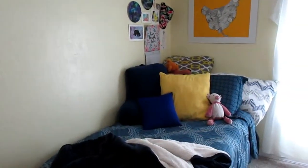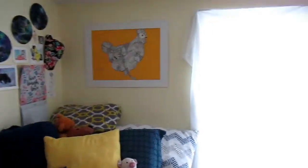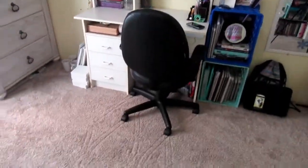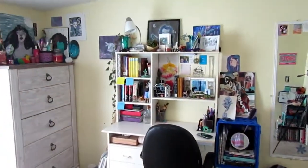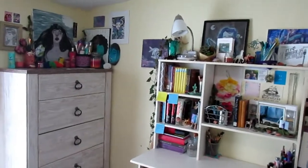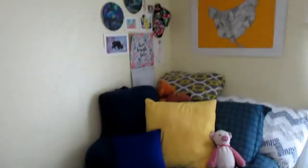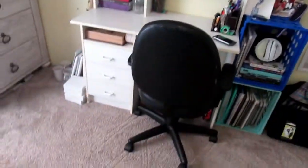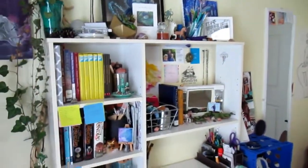You guys asked for a room tour, so I'm going to give you a little overview and a workspace tour. This is my workspace — I've got all my artwork up here and it's in my bedroom. I'm going to go ahead and give you a little tour of my workspace and where I do all of my videos and artwork.